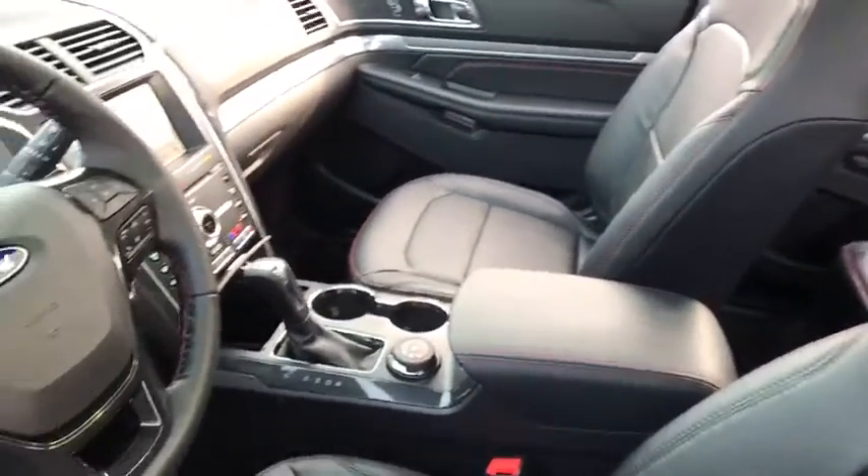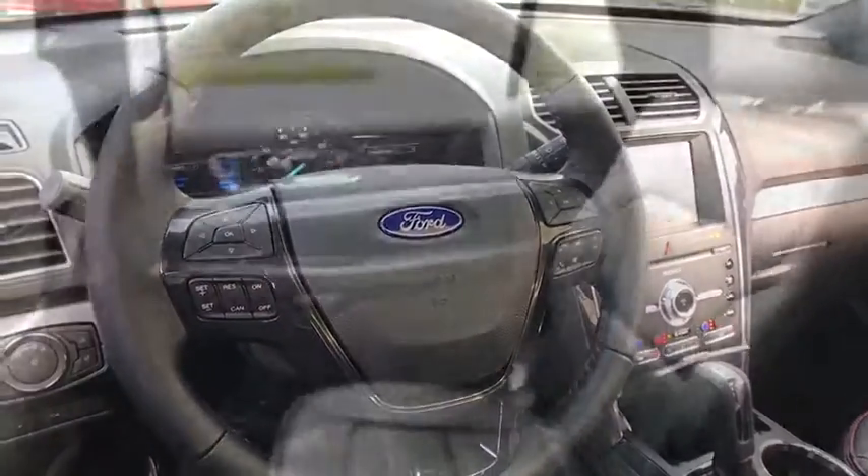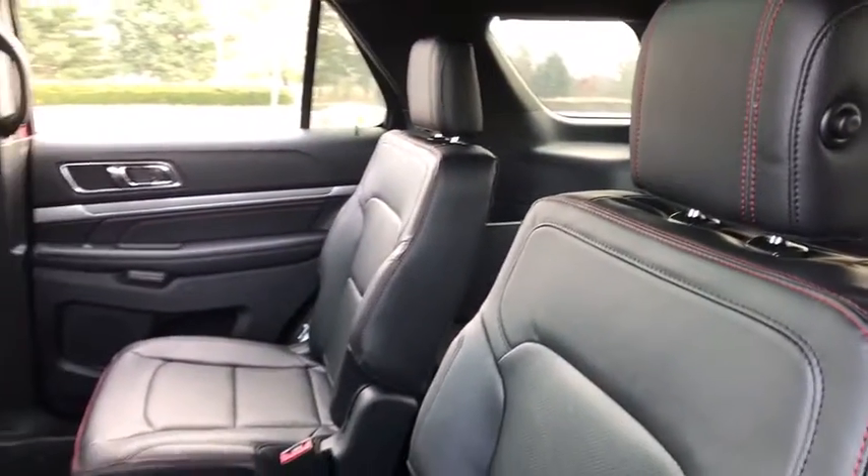Traction control, power liftgate, power passenger seat, navigation system, leather-wrapped steering wheel, dual airbags, power steering, four-wheel disc brakes, compass, security system.